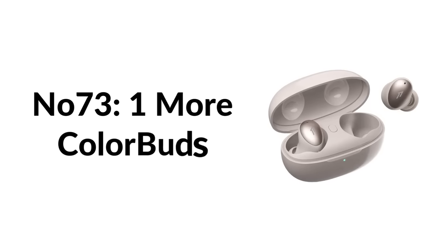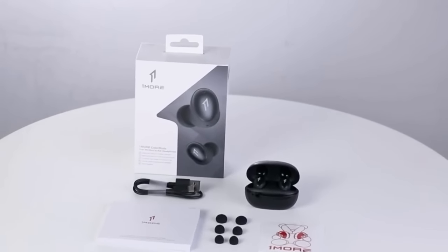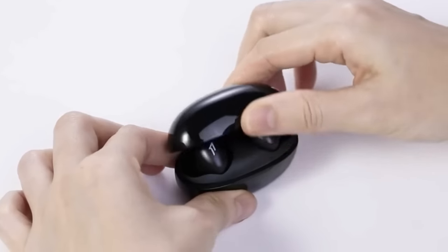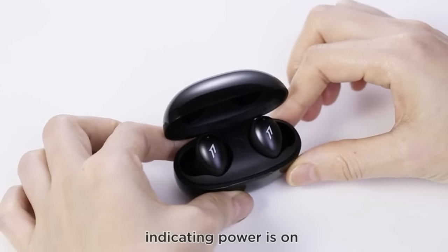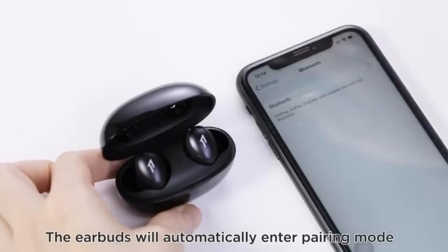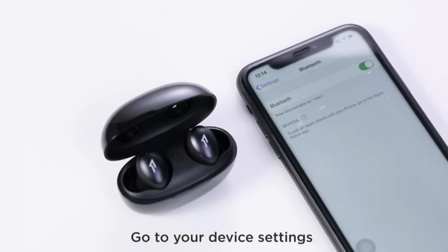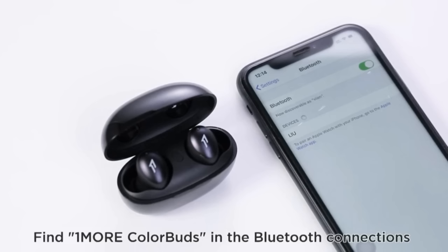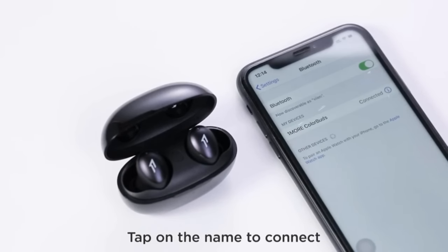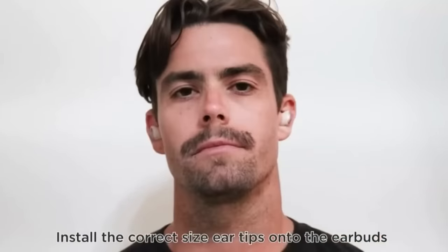Number seventy-three: 1MORE ColorBuds. Some of the most universally comfortable headphones you can buy, with three sizes of silicone ear tips and ear fins to stay secure. IPX5 water resistant with great sound — aptX enabled for higher quality Bluetooth audio with aptX devices. Punchy bass that's impressive for headphones this size, but never too boomy. Combined with comfort and an AirPods-beating 6 hours of battery life at a much lower price, they're among the best wire-free earbuds available.